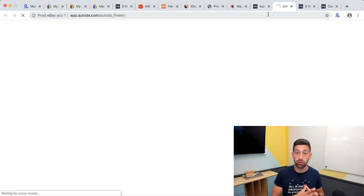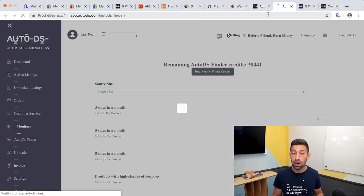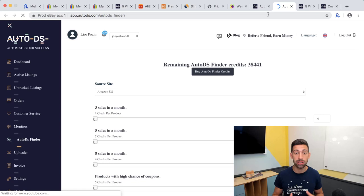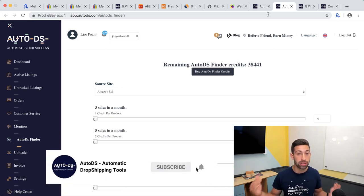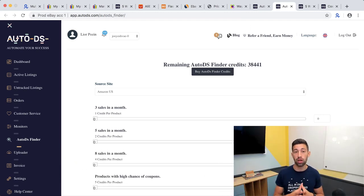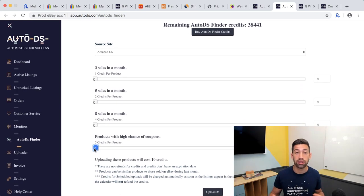Sometimes Amazon offers coupons of $50, 50% discount, 20% discount, or $20 off — really huge discounts on different products. How can we use this for our stores? We just keep our regular pricing, and then when we place orders we grab the coupon and earn much more profit per sale. In the AutoDS Finder you can see products with a high chance of having a coupon and upload them directly to your store with one click.